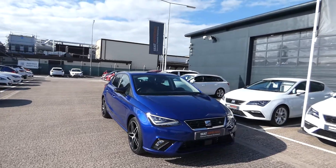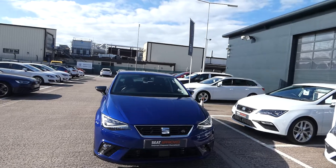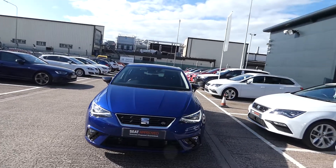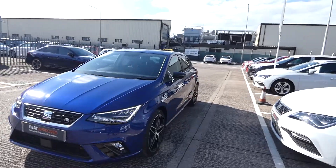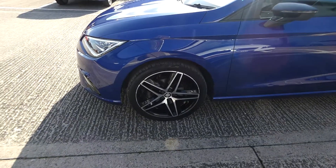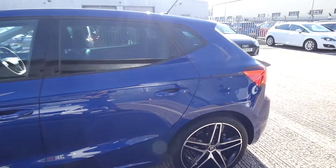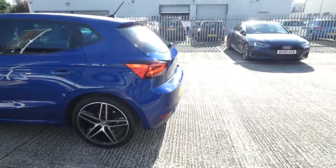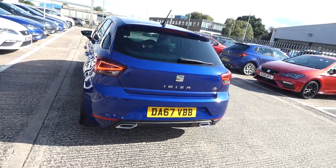This Ibiza is the FR Sport edition with the mystery blue metallic paint and the black contrast side mirrors. We've got the LED daytime running lights and the front and rear exclusive FR bumpers. We've got the FR Sport alloy wheels just there and it's a five door vehicle. We've got the rear tinted windows and the two exhaust pipes on the back of the vehicle.